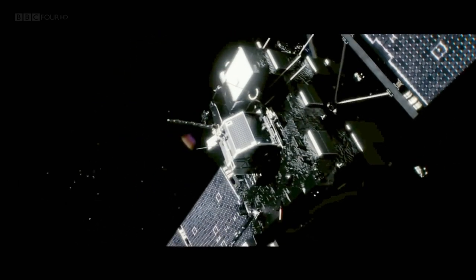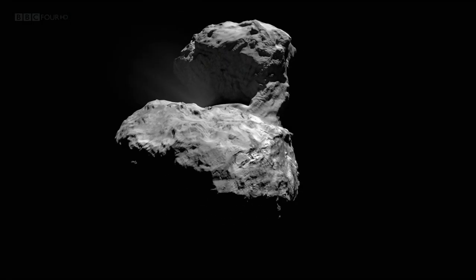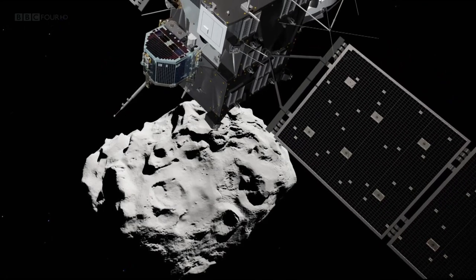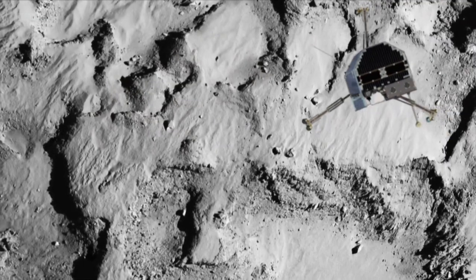Last year, the European Space Agency's Rosetta mission wowed audiences across the world as they photographed a comet up close and personal. The spacecraft then went on to explore, map, analyse and even land on Comet 67P. This Return to Rosetta episode will reveal what we've learnt from that landing and get the latest on the spacecraft's adventures as it travels with the comet into the inner solar system.